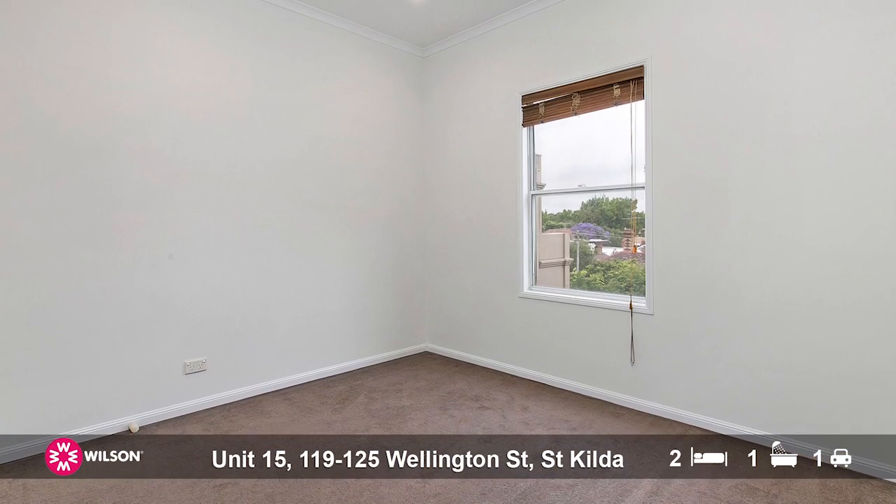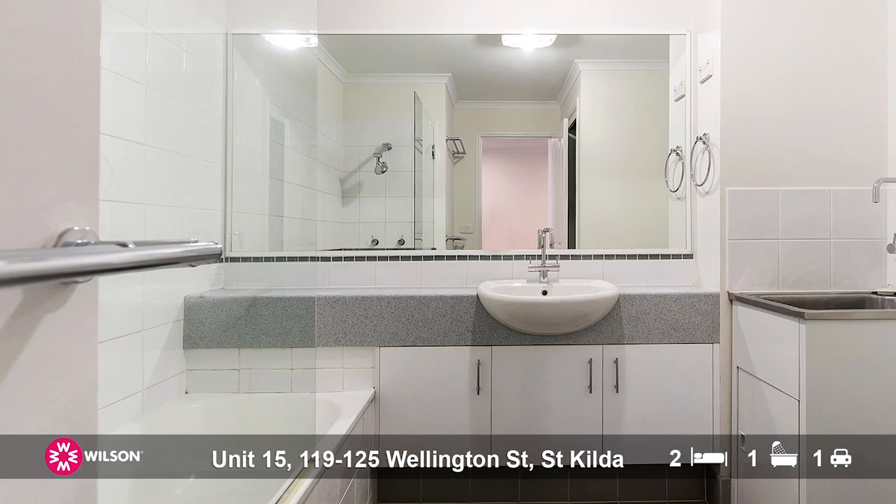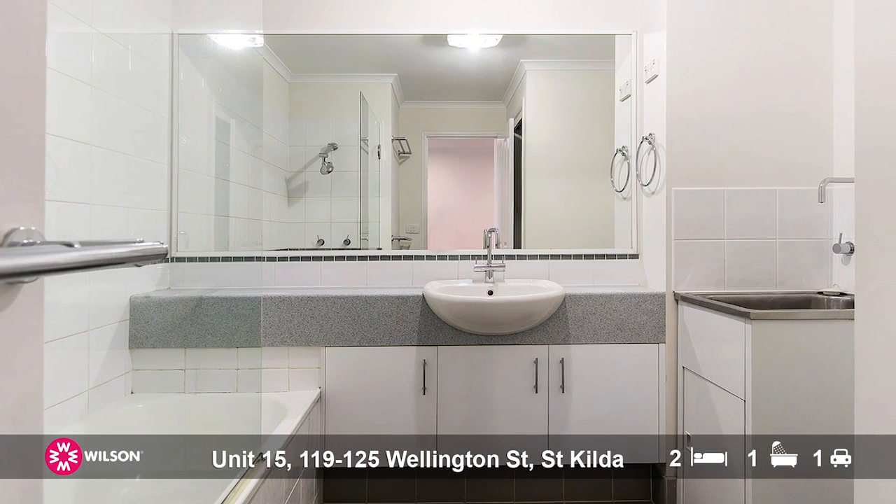What we love about this apartment is that it's top floor. It's oversized, so you're looking at over 70 square meters, and the floor plan gives you two bedrooms that are both large with their own built-in robes, tons of natural light, but separated by a central bathroom and separate toilet.